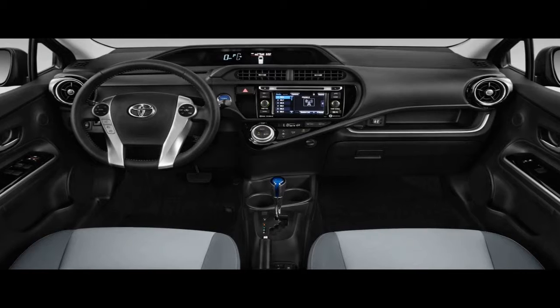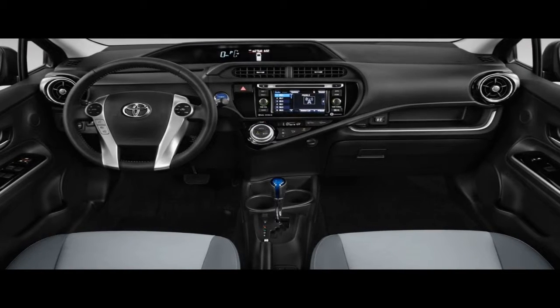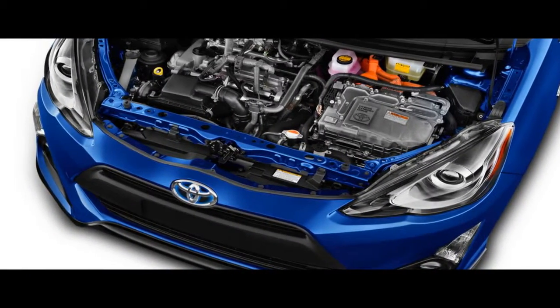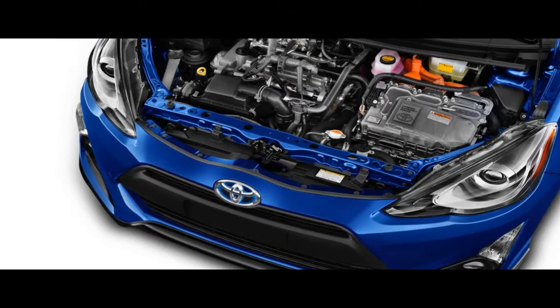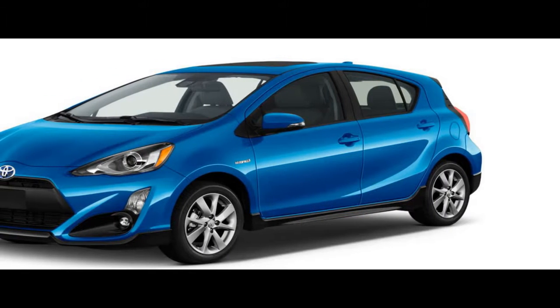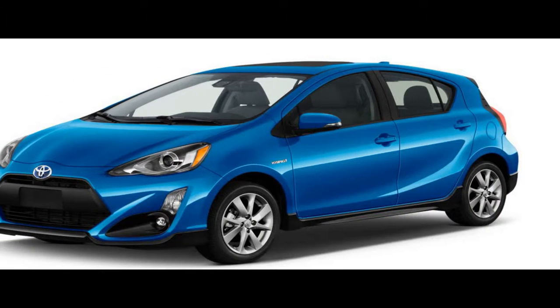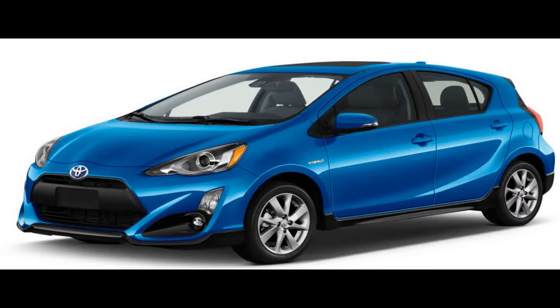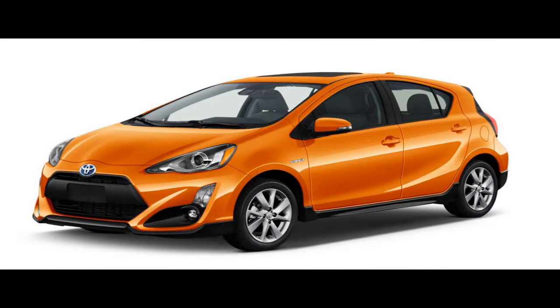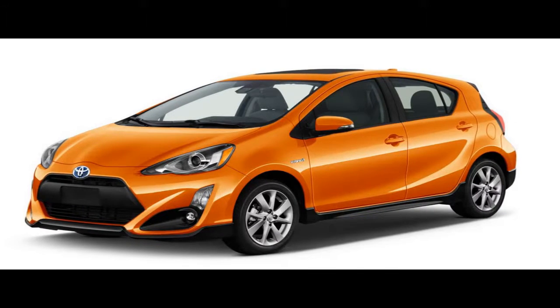Unfortunately for Toyota, the Prius C's subpar performance is now accompanied by less stellar fuel economy figures. At 48 miles per gallon city and 43 miles per gallon highway, the EPA ratings for the Prius C dropped by 5 miles per gallon around town and 3 miles per gallon on the freeway compared with 2016, a change that's likely the result of tougher fuel economy testing guidelines by the EPA rather than any mechanical differences in the car.